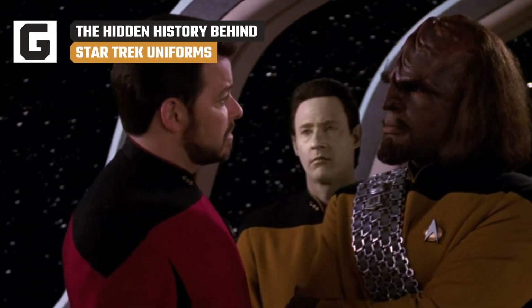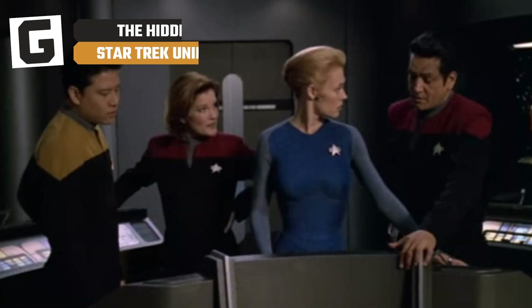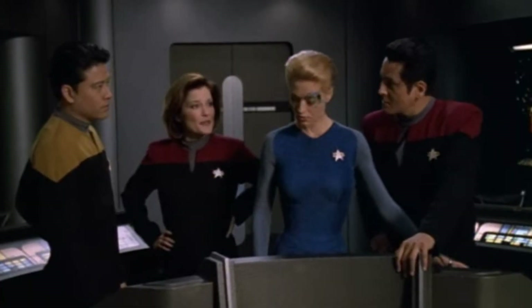The Star Trek universe runs deep enough that you can dive into any aspect of it for weeks and always learn something new. Even just the standard Starfleet uniforms have decades of complex history. Here's what they mean.